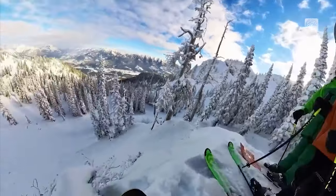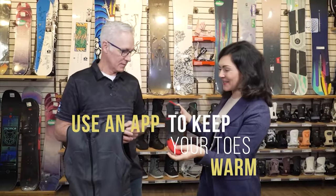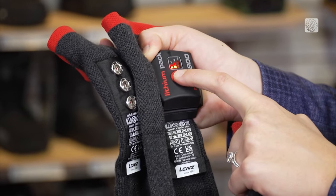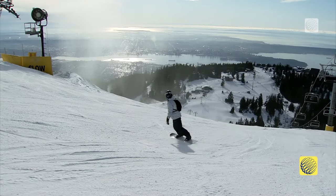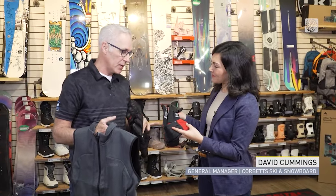Once my toes get cold I am done skiing, but with this new technology — batteries on the socks — what's happening here? The way it works is a lithium-ion battery wires down to heating elements in your toes. Each sock has its own battery. They're Bluetooth compatible, so you control the heat on your feet from your smartphone.